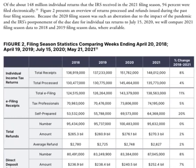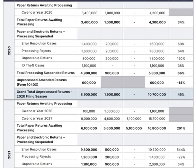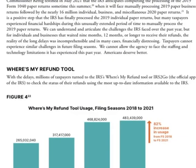You also have comparison data from 2020 to 2021, covering individual, business, and total returns with percentage increases. You can review paper returns awaiting processing — the first chart is 2020 and the bottom is 2021 — as well as numbers for error resolution cases, processing rejected cases, unpostable returns, identity theft cases, and totals.